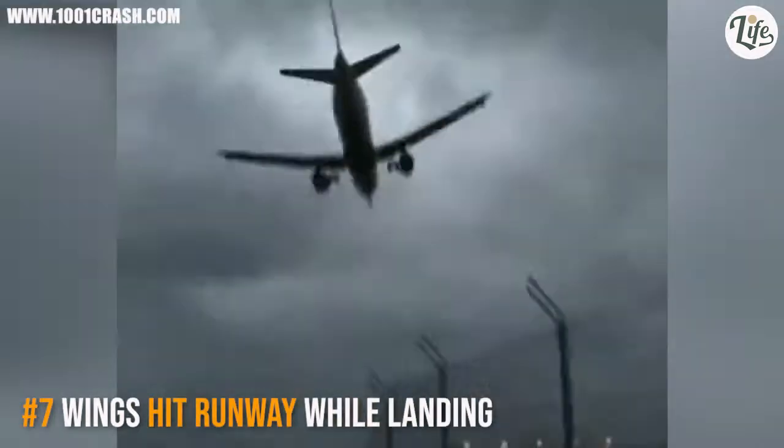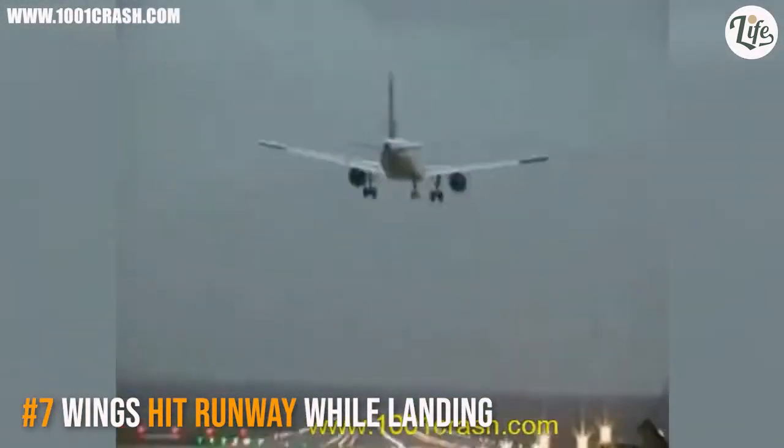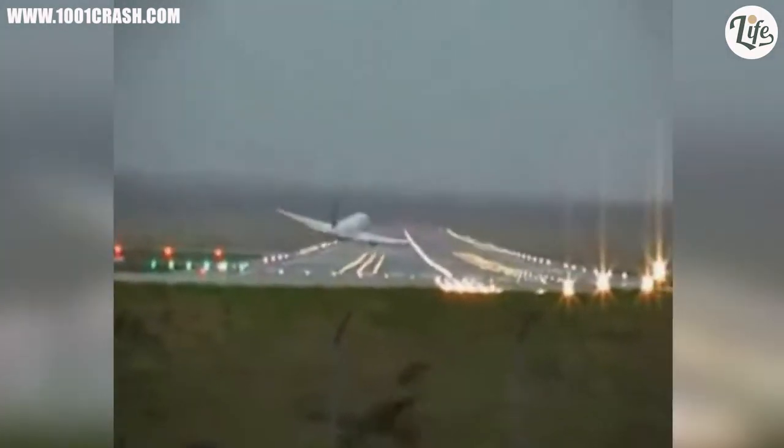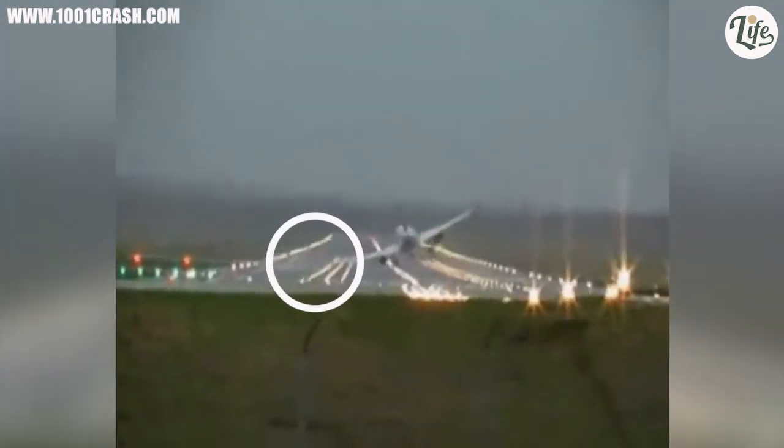A Lufthansa Airbus A320 with 131 passengers nearly crashes when its wings hit the runway in Hamburg, Germany. It landed safely on the second try and later underwent repairs.